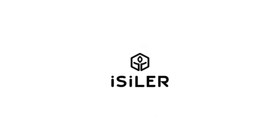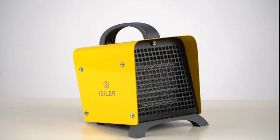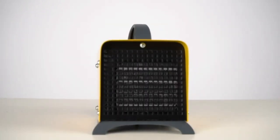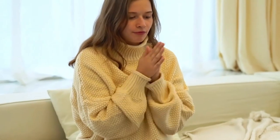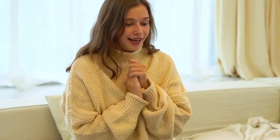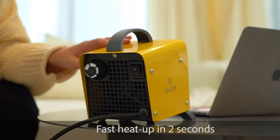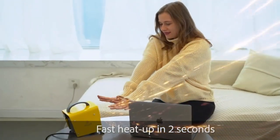The space heater is suitable for living rooms, dressing rooms, bedrooms, studies, offices, and more. It only measures 6 x 6.7 x 7 inches and weighs just 38.8 ounces. The lightweight and ergonomic handle allow for easy transportation.